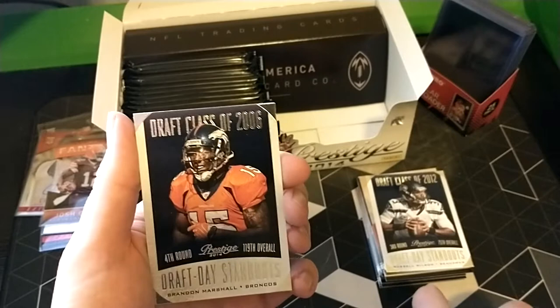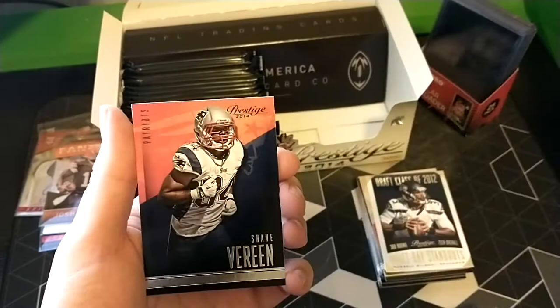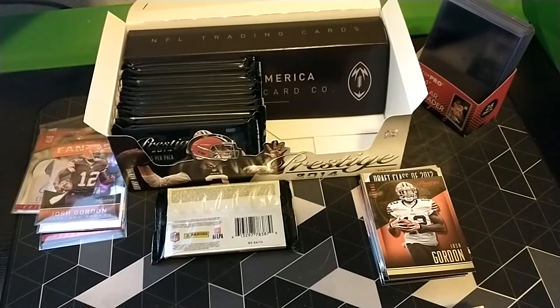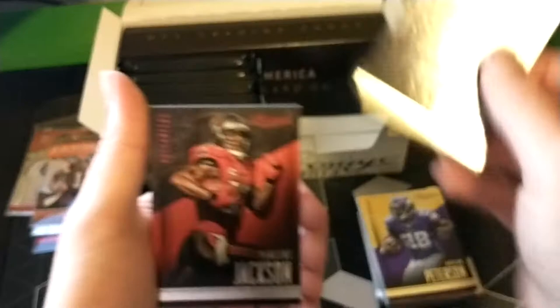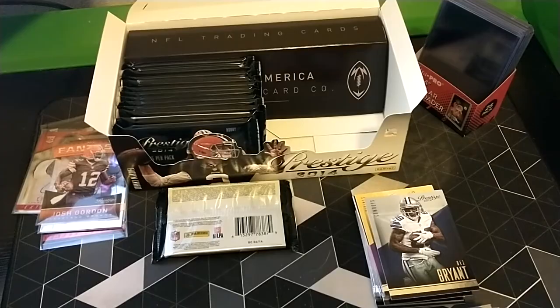Roddy White - great career. Danny Woodhead, Greg Jennings - kind of weird seeing him in Vikings and not Packers. Draft Day Selections/Standouts. Brandon Marshall. David Fales kind of like Colt McCoy. Shane Vereen, Jermaine Gresham, Josh Gordon. I believe we're still looking for two autos and a mem - don't know if a mem is guaranteed but that one pack felt like a mem. Peterson - Hall of Famer. Dez - great career. Vincent Jackson - great career.